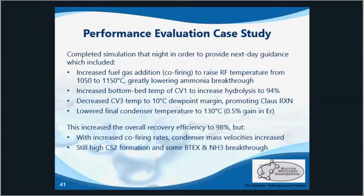Finally, we lowered the final condenser temperature to 130 degrees Celsius — as low as they could go because of the combined condenser bed. The increased reaction furnace temperature lowered the ammonia and BTECs breakthrough and jumped the thermal conversion efficiency up to 50%.